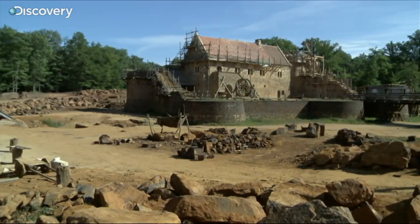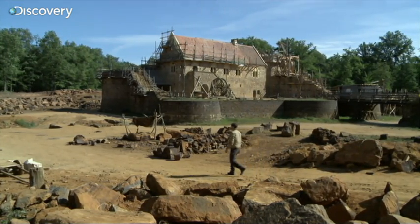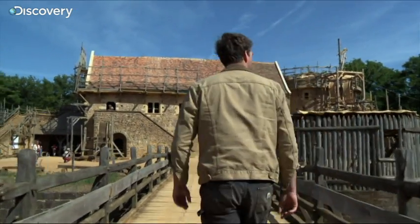But shaping limestone to build a castle requires enormous skill. To find out more, I've come here to Gédelon, France, where a castle is currently being constructed using entirely medieval building techniques.